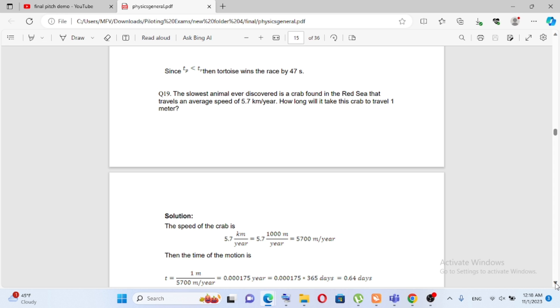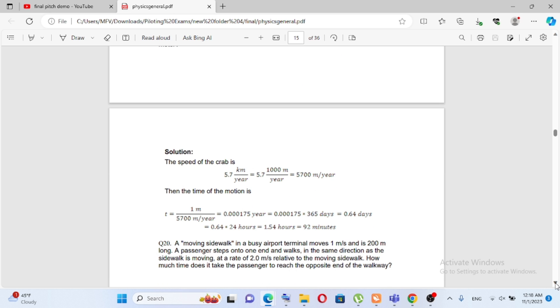The average speed is 5.7 km per year. The distance is 1 meter, which is 0.001 km. The time of motion is 0.001 divided by 5.7, which gives 0.007 meters per year — approximately 0.007 years.